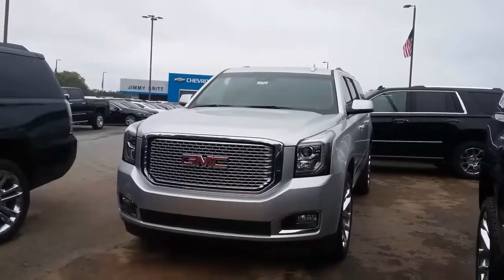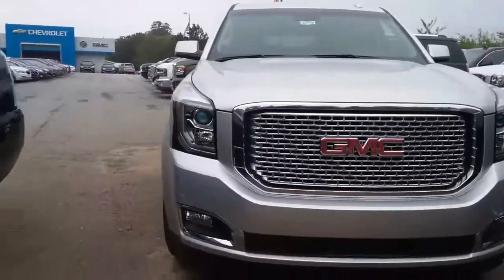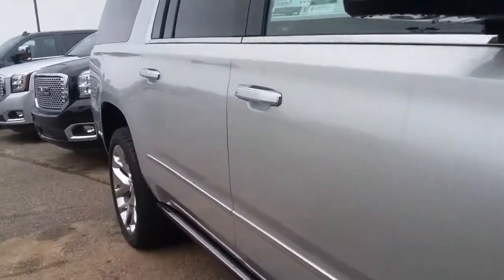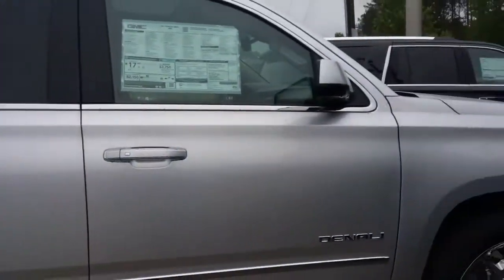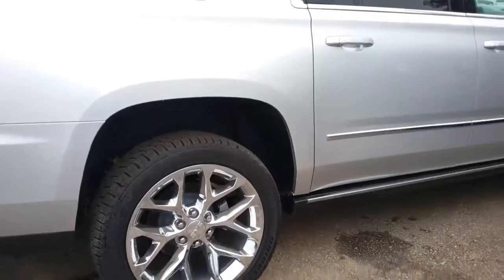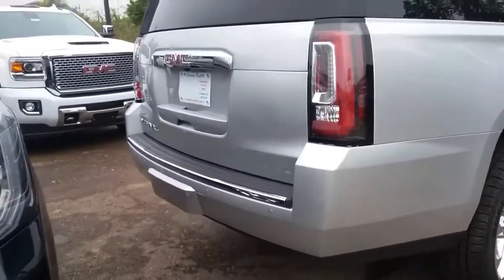It's the Quicksilver Metallic, got the honeycomb grille, you've got the retractable side steps, the body-colored handles and side view mirrors. It does have passive entry, great 22-inch wheels, and of course you will have your rear parking sensors.